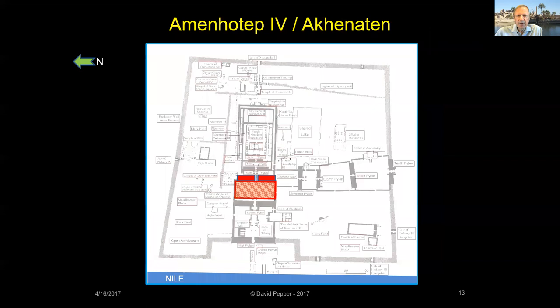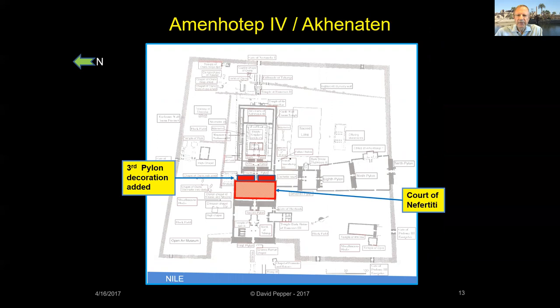As pharaoh Amenhotep IV, at Karnak he completed the decoration on the Third Pylon built by his father and added a courtyard dedicated to his wife Nefertiti in front of the temple. Just east of the precinct of Amun, he also added four temples dedicated to the Aten, a manifestation of the sun disk who had been worshipped for some time. His new religion was based on the Aten as the one god — he's been called the first monotheistic ruler in history.